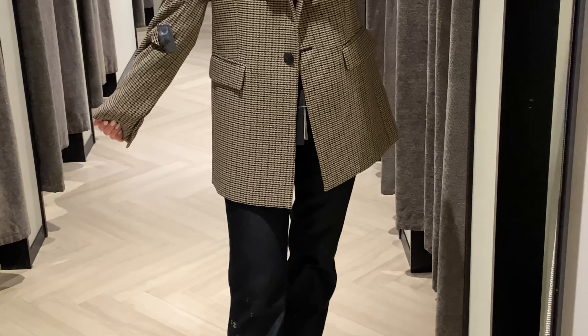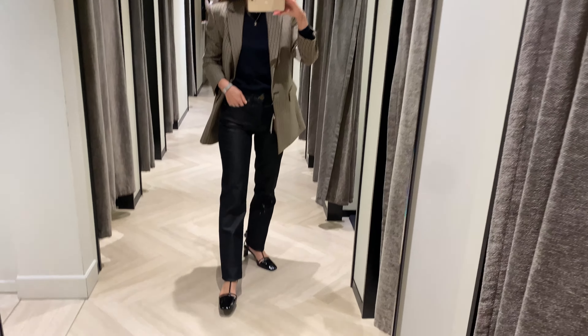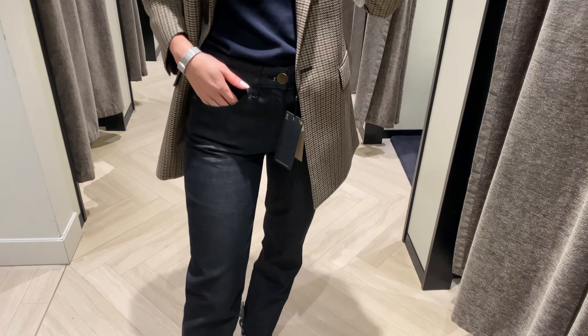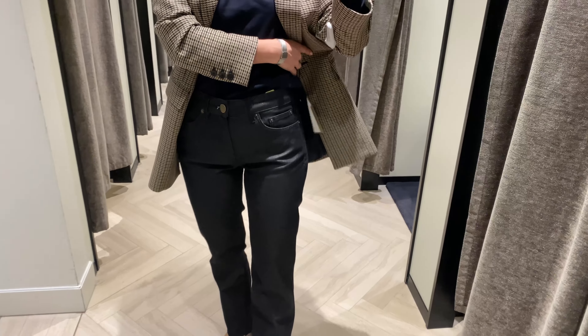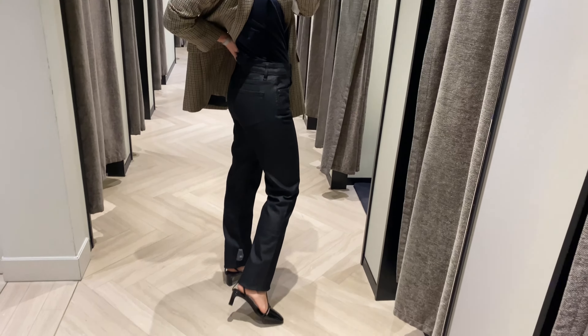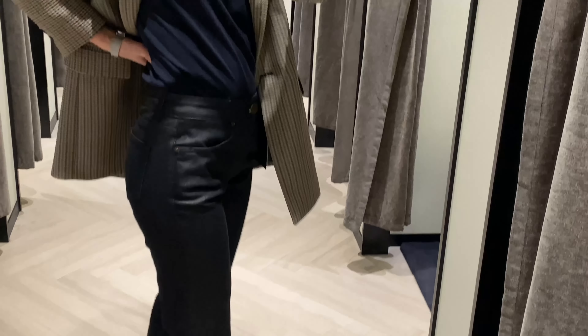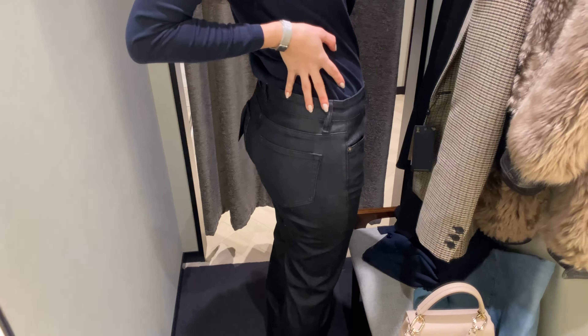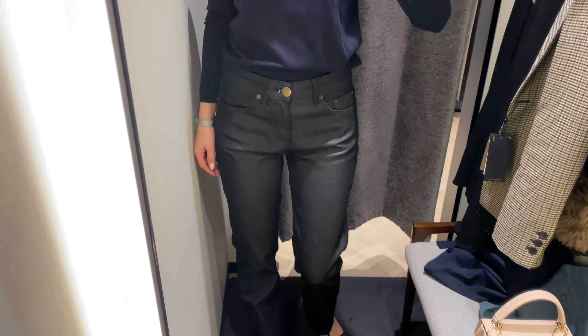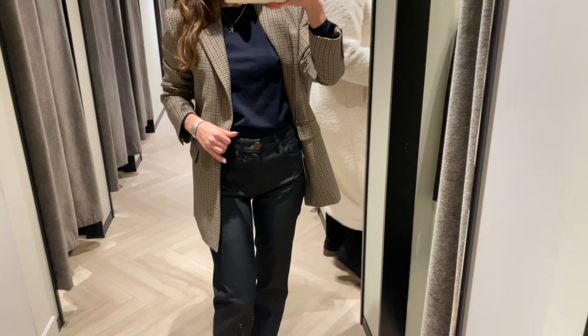This blazer is lined. Let me show you one more pair of jeans — black jeans. They're made from a slight stretch fabric with a full-length cut and made from cotton. I like the comfortable mid-waist design, zip fly, and button fastening. There are also belt loops, and I'm wearing size 36.